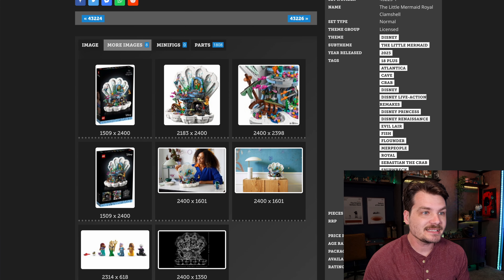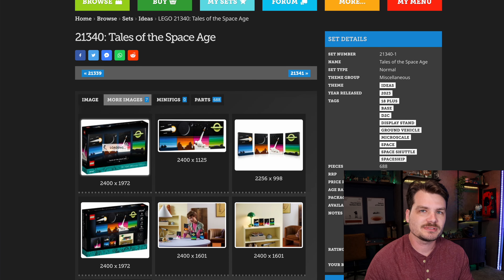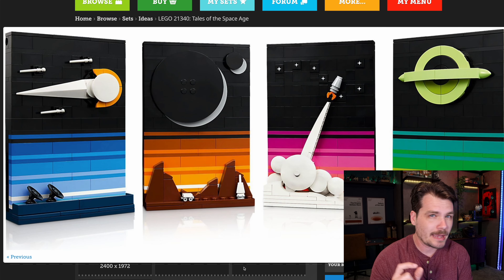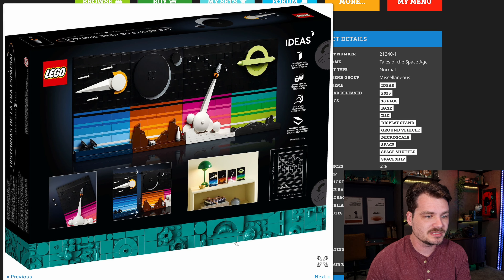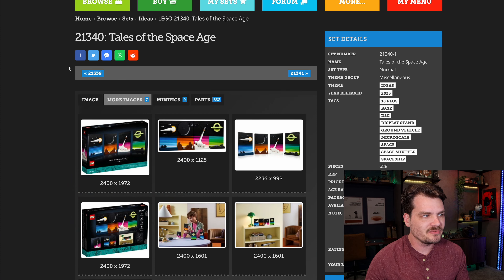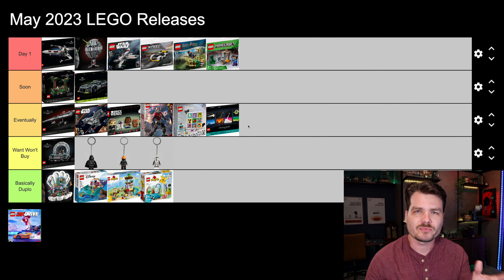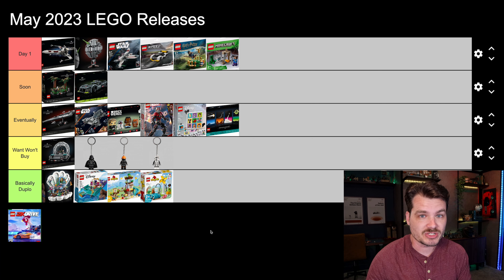LEGO also threw in some last minute late surprises. Look at this — Tales of the Space Age. This was a LEGO Ideas set. It's beautiful. This is the kind of thing that will capture non-LEGO fans who are fans of space and beautiful art things. I love the depictions here, the different planetary things. I honestly think I will pick this up eventually. I just hope that the instruction booklet has information about what each planet is meant to be depicting. Very cool, very beautiful. We'll get it eventually.